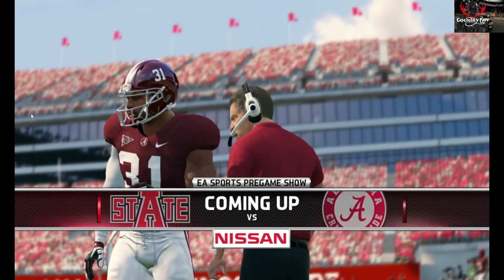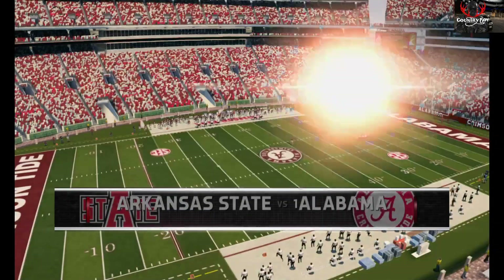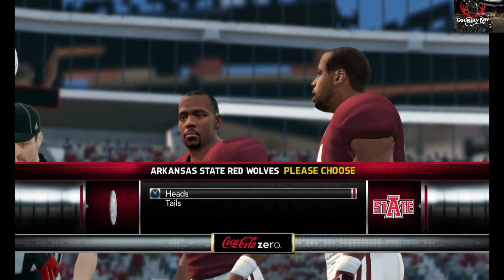Glad to have you with us in the studio. I'm Rhys Davis, bringing you the EA Sports NCAA Football 14 pregame show, presented by Nissan — Innovation that excites. We're in Tuscaloosa, Alabama, population 80,000, and you can bet that most of them are in the stadium today.